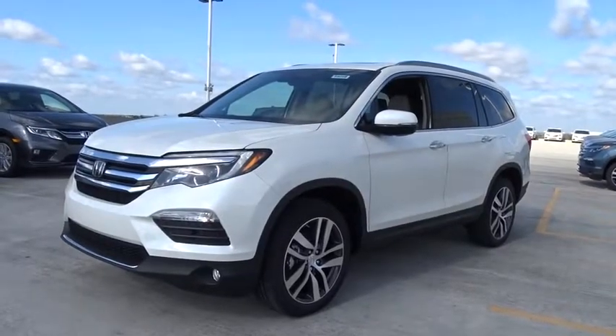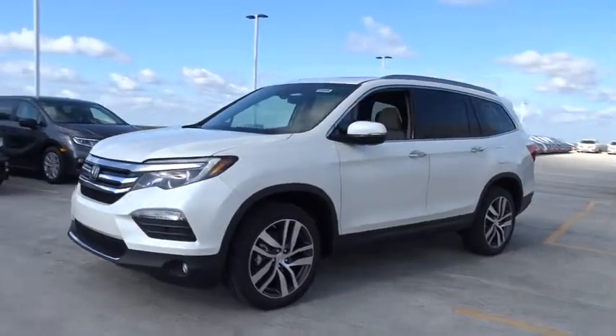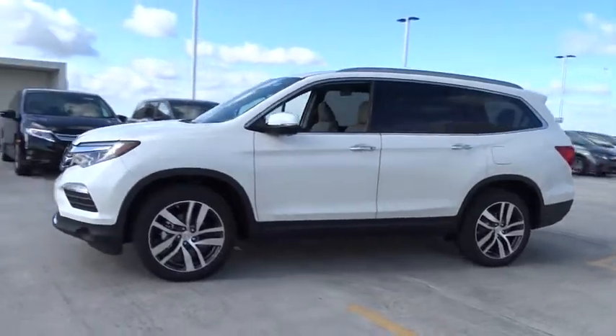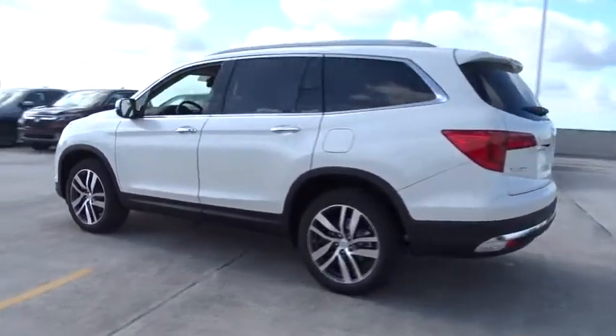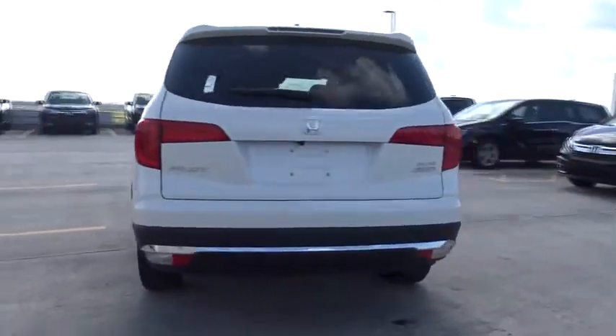2018 Honda Pilot. Optimal utility. Indulgent interior. Powerful performer. You'll be ready for almost anything in the Honda Pilot. Here are some of this vehicle's great options.